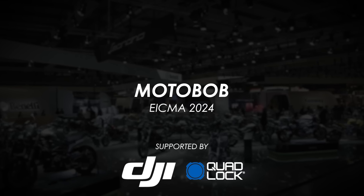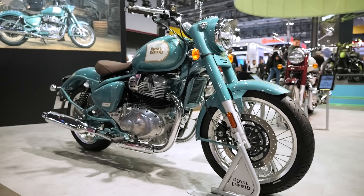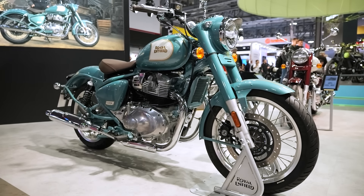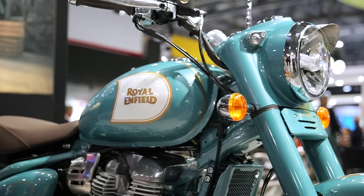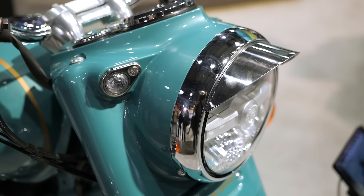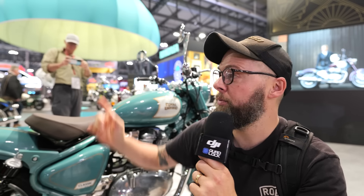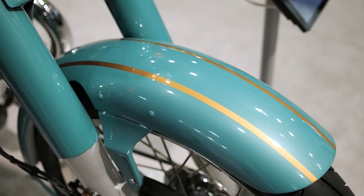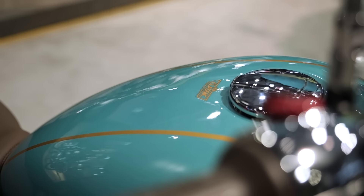Welcome back everybody to another video from EICMA Milan, the biggest and best motorcycle show in the world. We're back at Royal Enfield for a look at the Classic 650. Now there are a lot of bikes in the 650 lineup — you've got the Interceptor, the Continental GT, the Super Meteor, the Shotgun 650, and the new Bear 650. So is there space for another bike in the 650 lineup? We'll have a good look at it and at the end I'll tell you what I think.